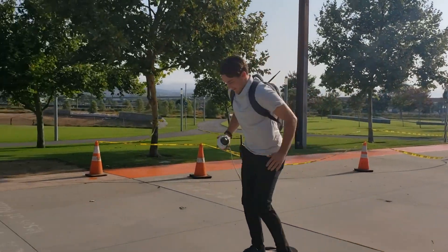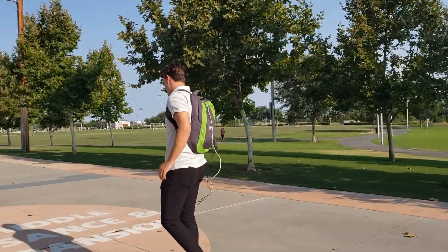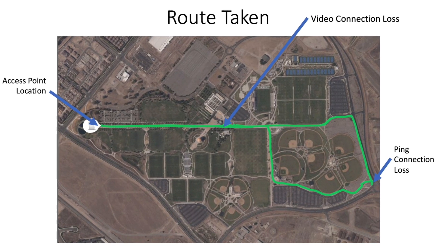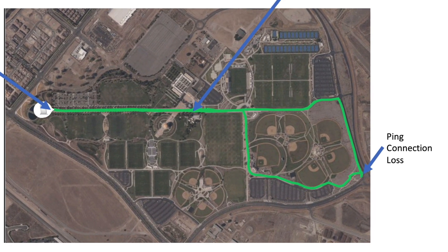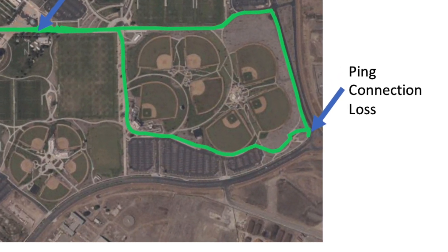After a bit of a rough start, Josh wisely chooses to take his skateboard to test the 1 MHz channels. We are able to keep a connection the entire distance, and Josh heads south around the baseball fields, and to that area that he loses connection.